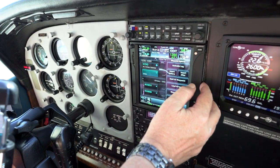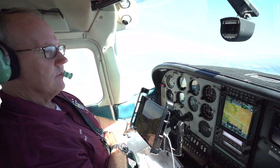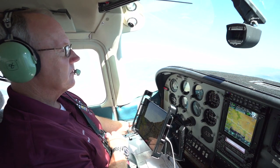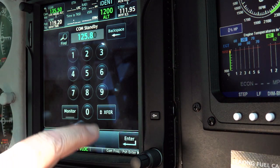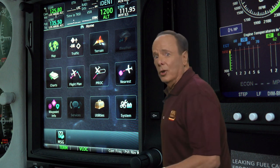Welcome to the rewarding world of flying with the Garmin GTN 750 and GTN 650. Either one of these wonderful systems will enhance your situational awareness and reduce your workload better than any other navigation system that has come before. Our goal is that when you get done with this course, you'll be able to operate both the 750 and 650 and take advantage of what they can do for you.